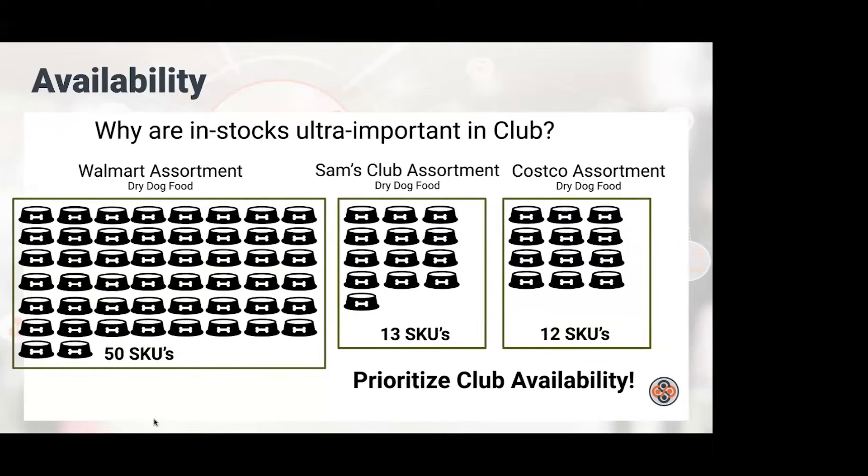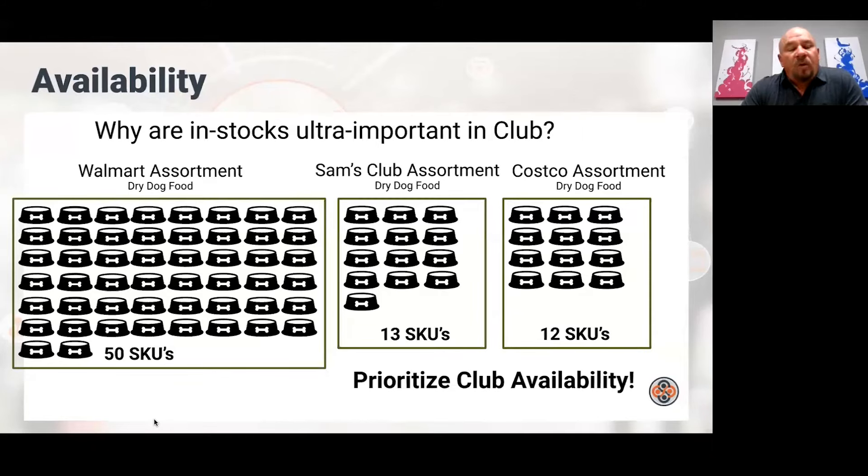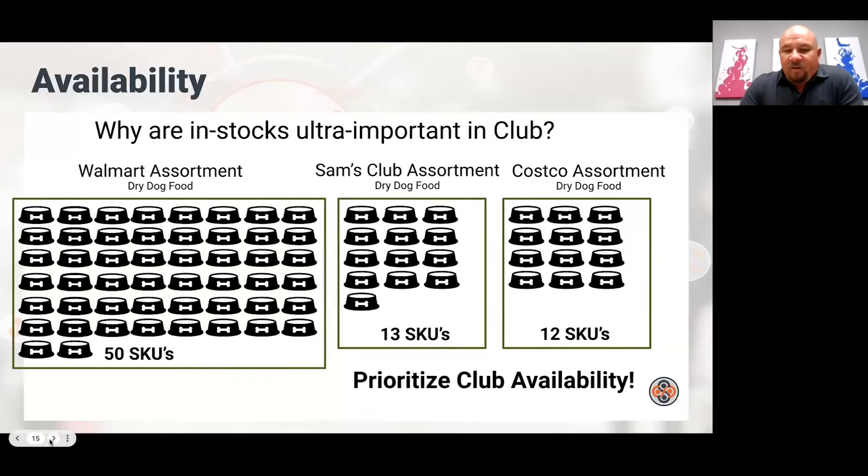A question came in: do roadshow investments figure into productivity analysis at Costco? That's a hard one to answer. At Sam's, roadshows are considered like a category unto themselves. One of the things we looked at was proving out a proposition via roadshow — does that item deserve everyday distribution in club? I'm not sure exactly how the productivity measure works at Costco, but I was just on the phone with a GMM from Costco this morning and I will ask him and get back to you.